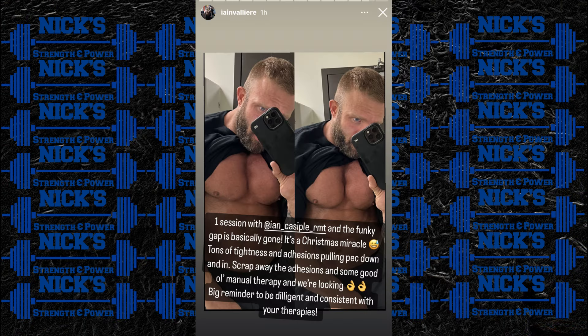Next up, Ian Valiere says he fixed the chest issue — at least somewhat — in one day. He put up a story post on his Instagram earlier today where he says one session with Ian Cassiple and the funky gap is basically gone. It's a Christmas miracle. Tons of tightness and adhesions were pulling the pec down and in. They scraped away the adhesions with some good old manual therapy, and now he says they're looking A1. Big reminder to be diligent and consistent with your therapy.